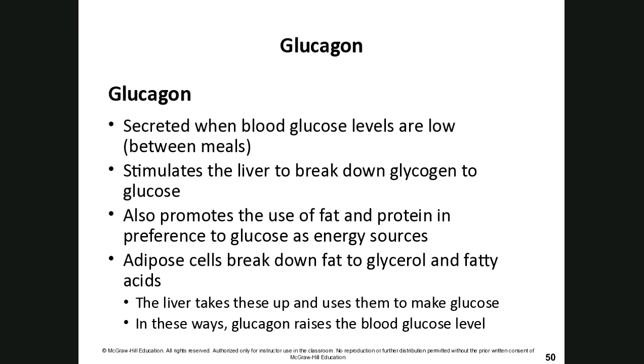The complete opposite is glucagon. Glucagon is secreted when blood sugar levels are low — in between meals when you're getting hungry. It stimulates the liver to break down glycogen into glucose to keep blood sugar in a normal range. It also promotes the use of fat and protein as energy sources to spare glucose, and the liver converts fatty acids into glucose to raise blood sugar levels.